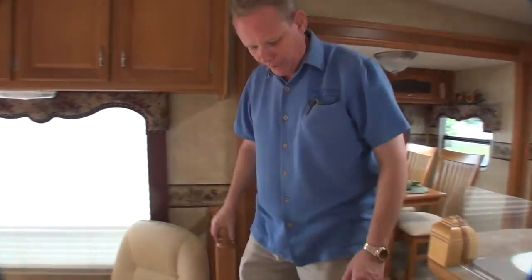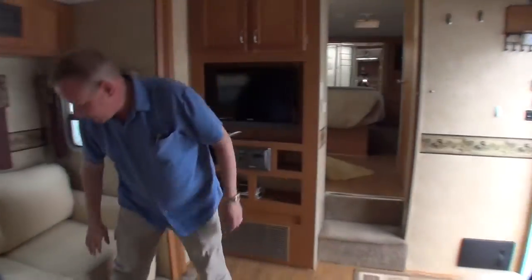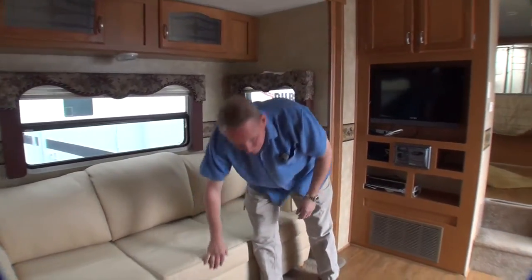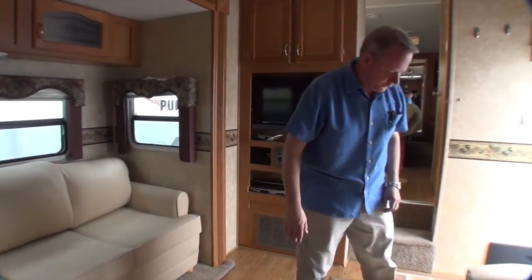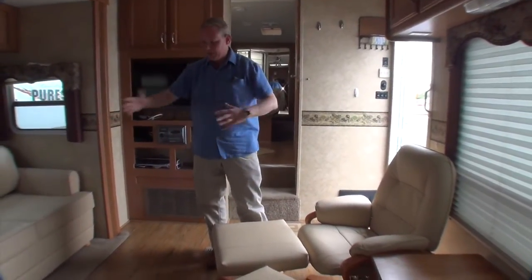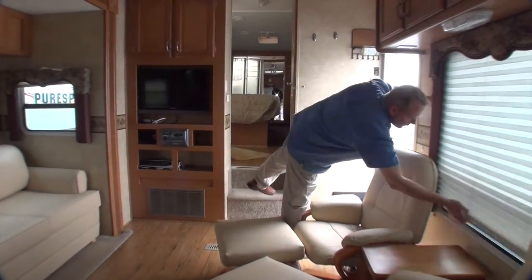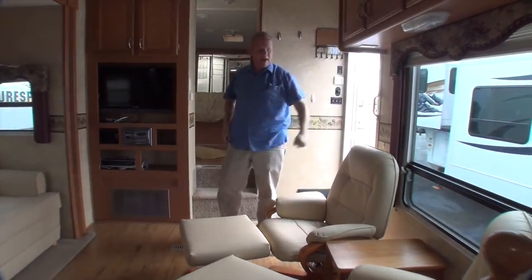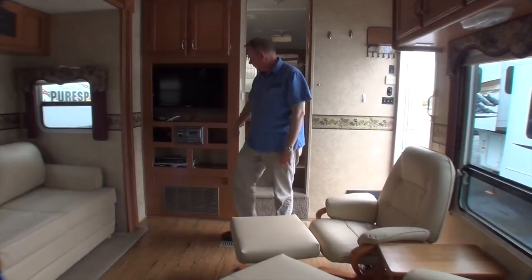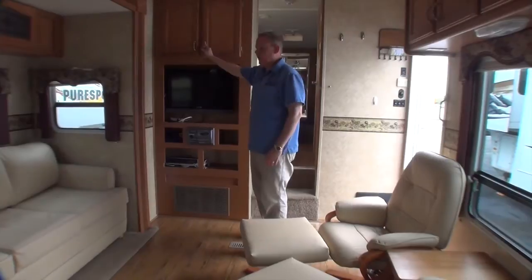Coming down into the living area — it steps down probably about a foot. We have a leather sofa with a full pull-out sleeper sofa. We've got two European style loungers, which are basically a recliner with a separate ottoman. So you've got a really nice congregating area right here. There's a huge window over here with a pleated shade that opens up onto the patio. We have a Vizio flat screen television here, a DVD player, and a stereo. There's plenty of cabinetry in this coach all around.